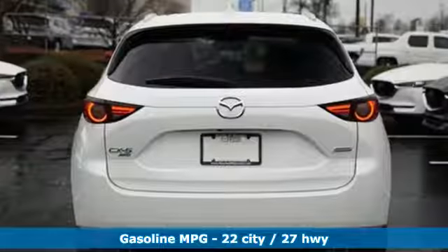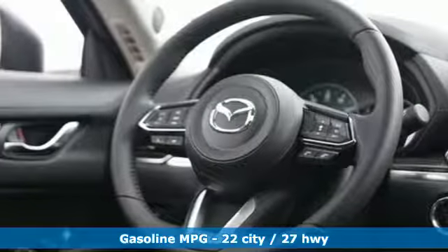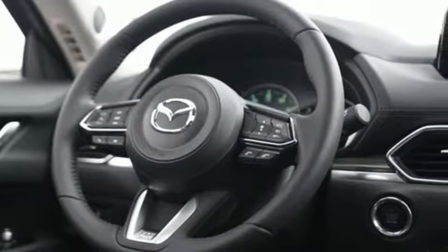It comes with all the amenities you need: automatic transmission, heated and ventilated leather sport seats, streaming audio, auto-dimming rearview mirror, and dual zone climate control.